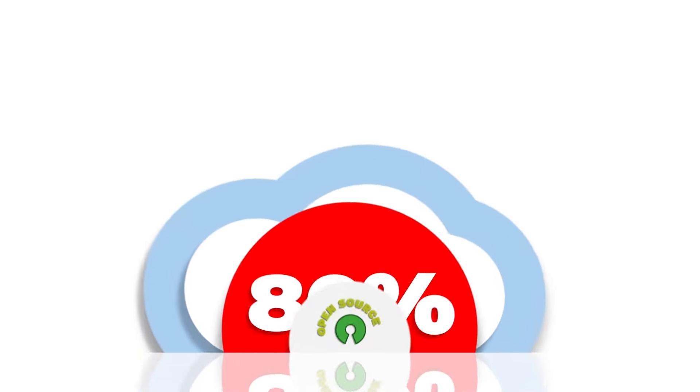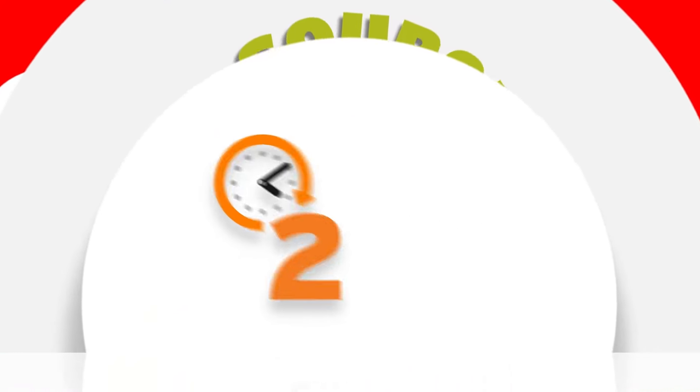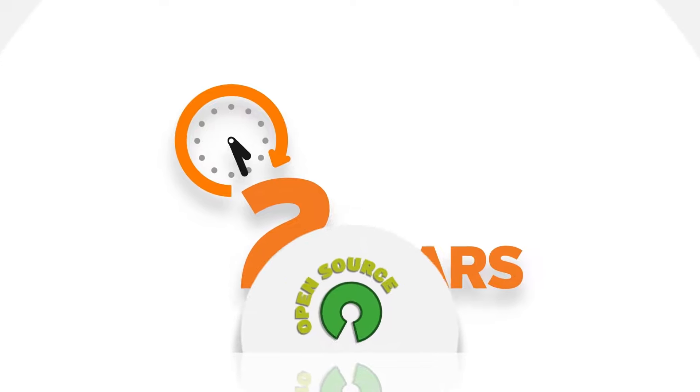Did you know that 80% of application code is open source? But without an automated solution, it takes on average two years to fix an open source vulnerability.